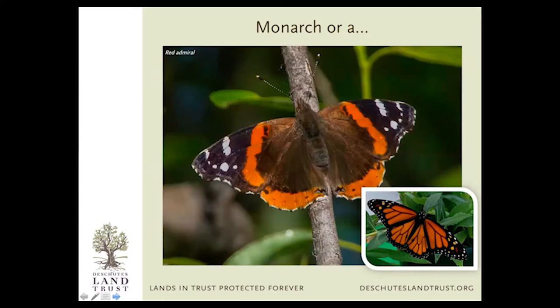Another one is the Red Admiral. These are really friendly butterflies. You might see them in your backyard or around downtown in Bend, Sisters, Redmond, or Prineville. You see that really large central area of brown — that's a dead giveaway that it's not a monarch when you compare the side-by-side photos. The red admiral doesn't have the strong black veining and just has that big blob of dark in the middle.